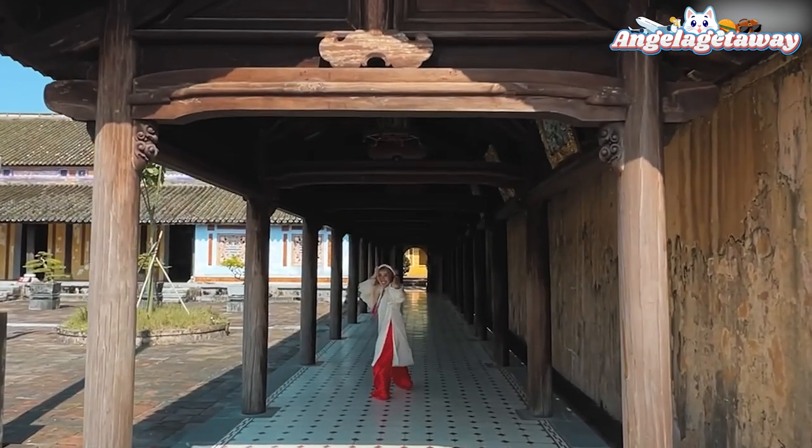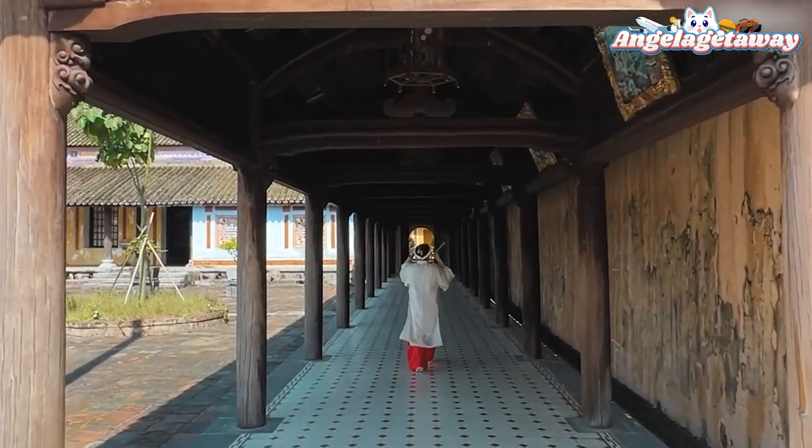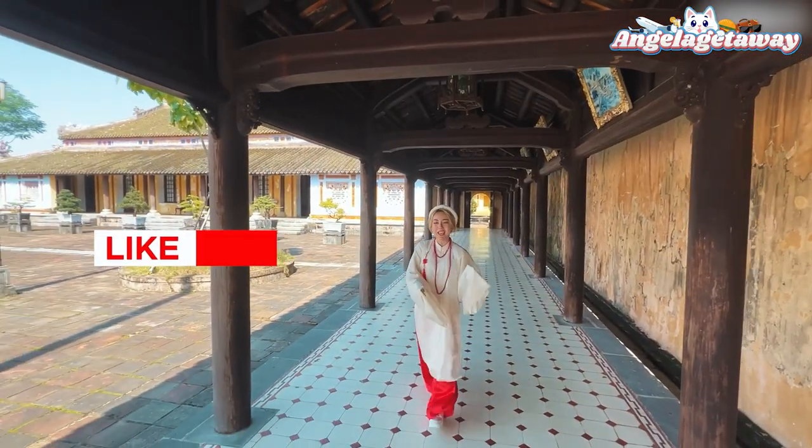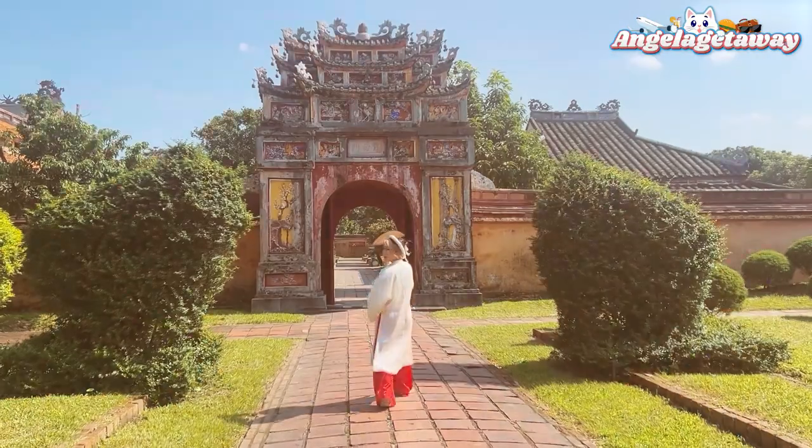Finally we're done — after about two hours here. But it was fun. We walked like 10 kilometers! We hired an electric car for about 20 Australian dollars. And that's it for another eventful day in Vietnam, exploring Hue City. Hope you guys enjoyed it — don't forget to like, comment, and share the video. Until next time, bye!